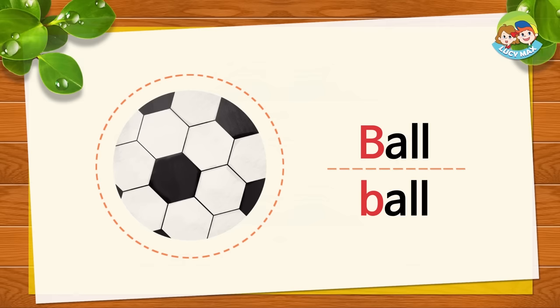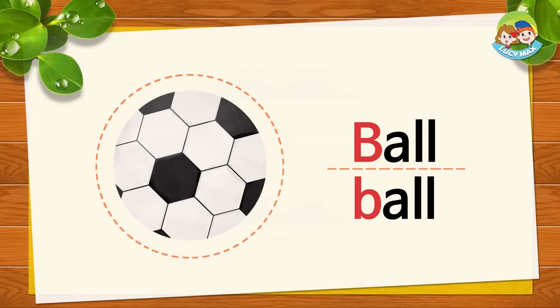What word begins with the letter B? B sound. Let's see some pictures that begin with B. What is this? It's a ball. B, B, ball. Now say it after me. B, B, ball. What kind of ball is it?